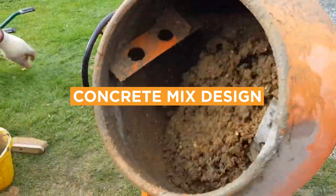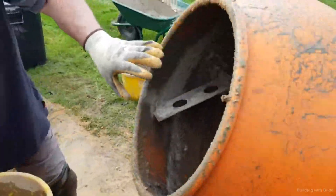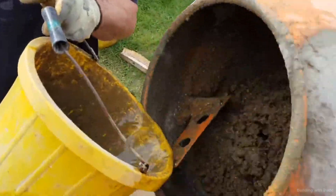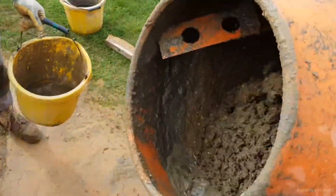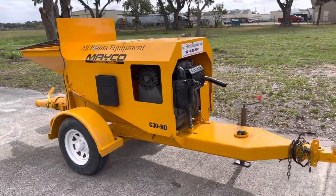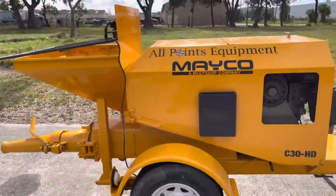Concrete Mix Design: different pumps handle different types of concrete mixes — be sure the pump you select can handle the specific mix design required for your project. Availability and Budget: consider the availability of the pump type you need and the budget for your project.